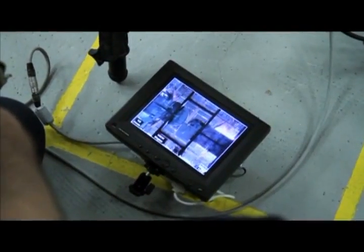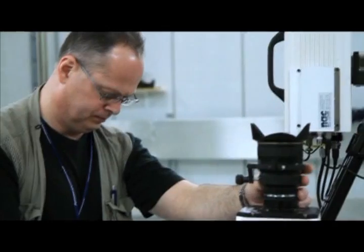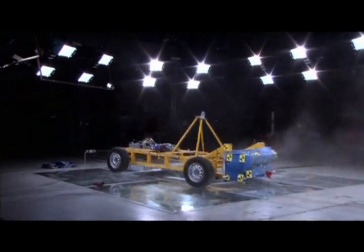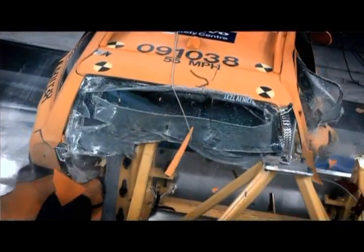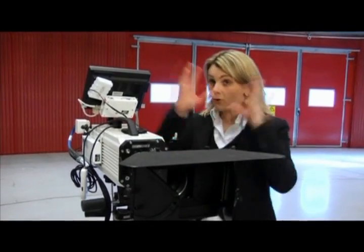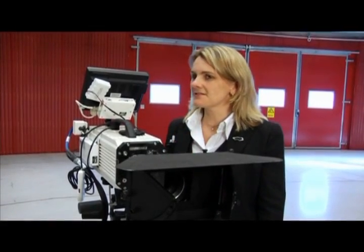All crashes here in the lab are filmed with special high-speed cameras. We need these high-speed cameras in order to capture the whole crash event from all different angles, because a crash is over in less than a tenth of a second — shorter than the time it takes to blink — so we need to have it all on film in order to do a proper analysis afterwards.